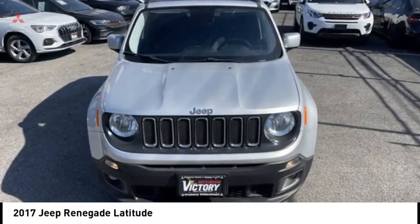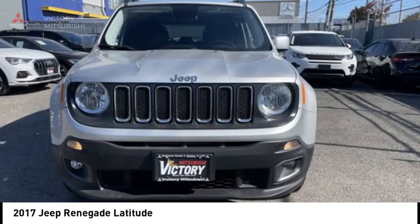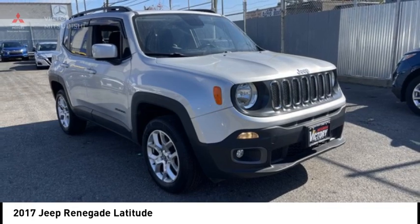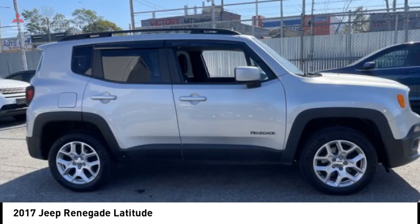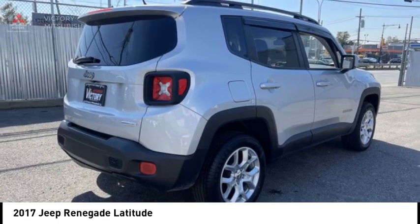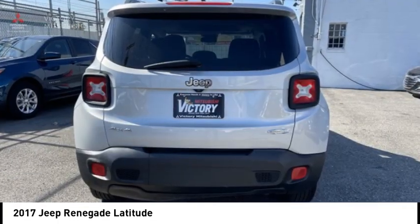Stop by and take a look at the 2017 Jeep Renegade. The Jeep Renegade offers full-size capability built in a smaller SUV. It is an incredible combo of smart technology, cool colors and innovative materials.